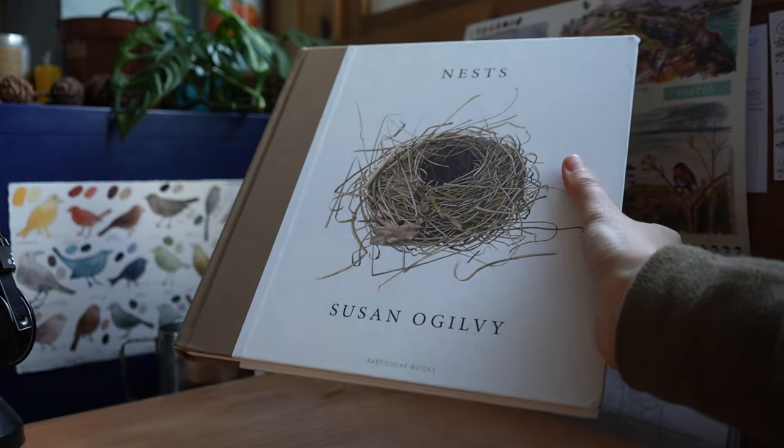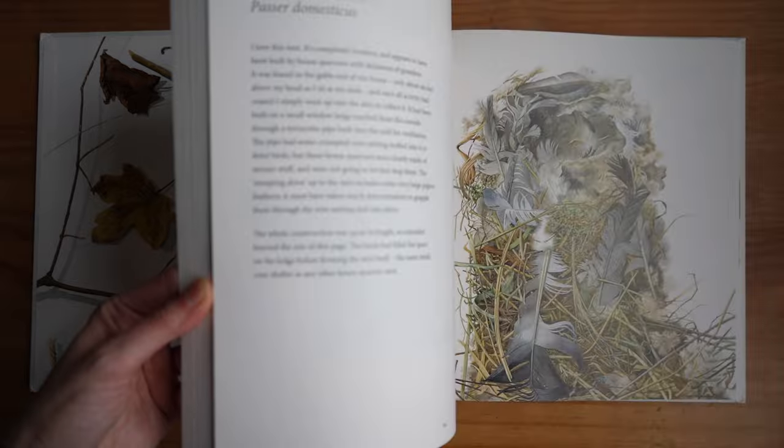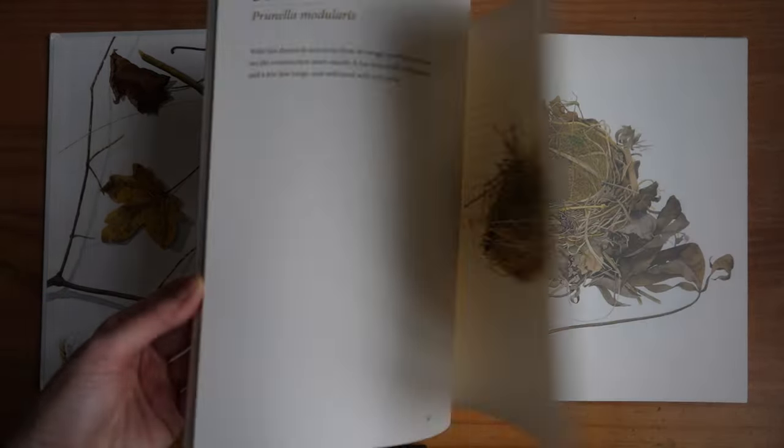The next book is Nests by Susan Ogilvie. This is such a beautiful book — I think I bought it because Natasha Newton suggested it on her channel, and I'm really happy I got it. I really enjoy flicking through it. It's more information about different birds and how big their nests are — they're shown in life size in this book. It has watercolor illustrations, more in a botanical, realistic style.